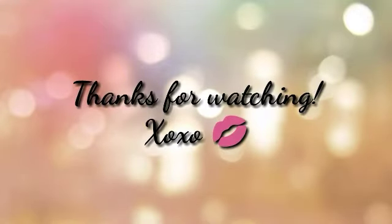Thank you guys so much for watching my videos. Be sure to like, comment, and subscribe so you never miss any of them. And I'll see you guys next time. Bye!